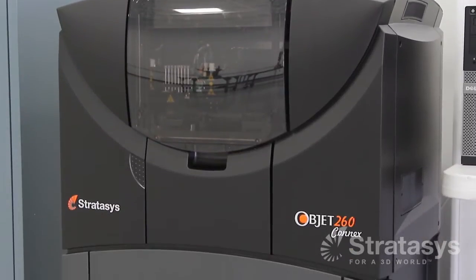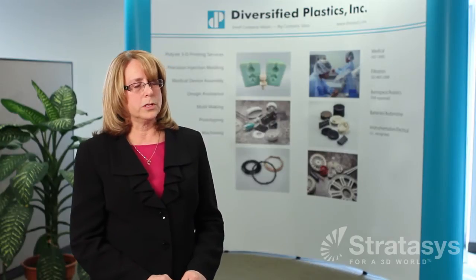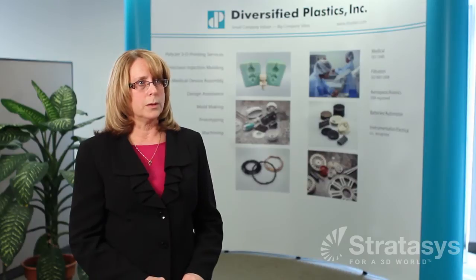We just bought a Stratasys Objet 260 Connex PolyJet 3D printer just five months ago. We have a lot of customers that are interested in us building prototype tooling, so we do aluminum and P20, but they're very time-consuming. They can take weeks to build, and one of our customers needed to get to market much faster than that.